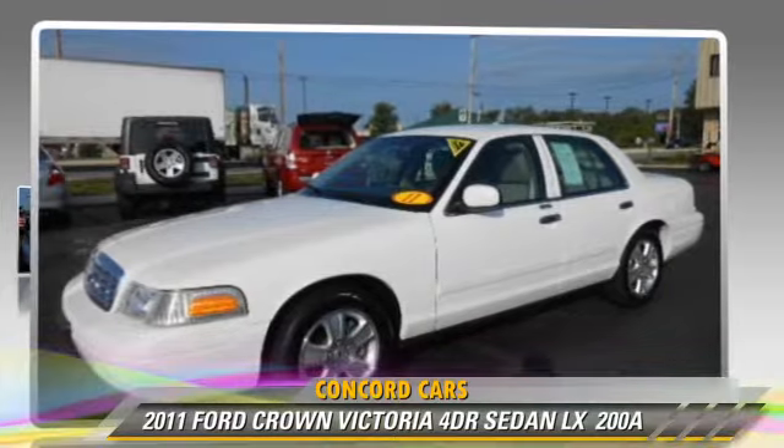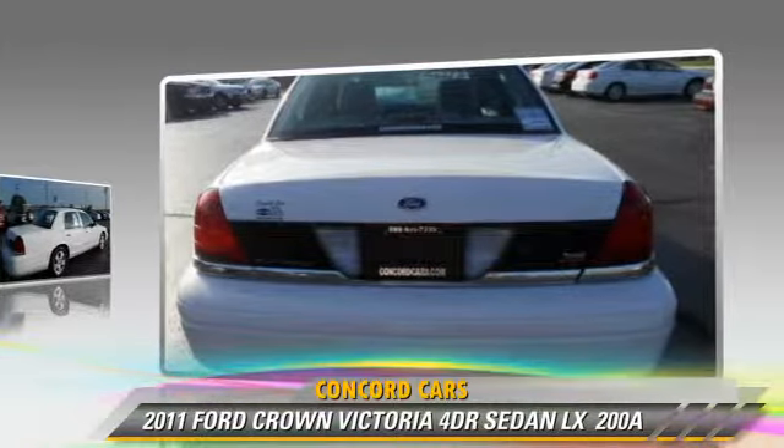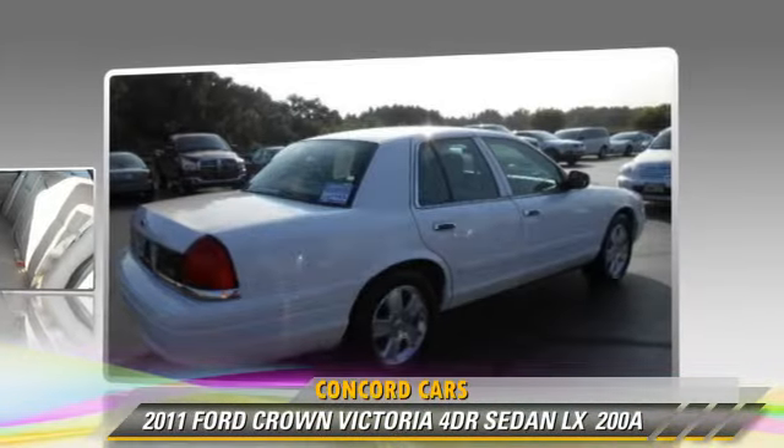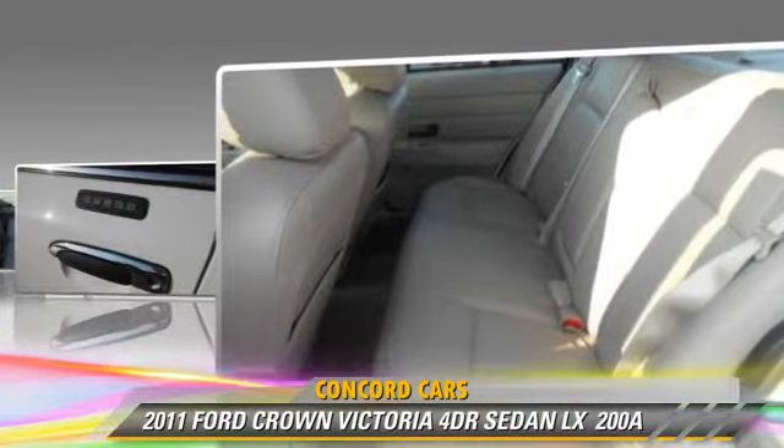The 2011 Ford Crown Victoria LX, powered by a 4.6-liter V8 engine. With an automatic transmission, this rear-wheel drive sedan, with fewer than 35,000 miles on the odometer, gets up to 24 miles per gallon.